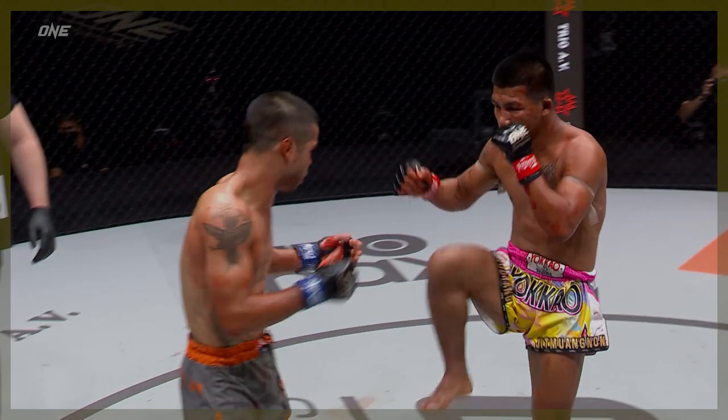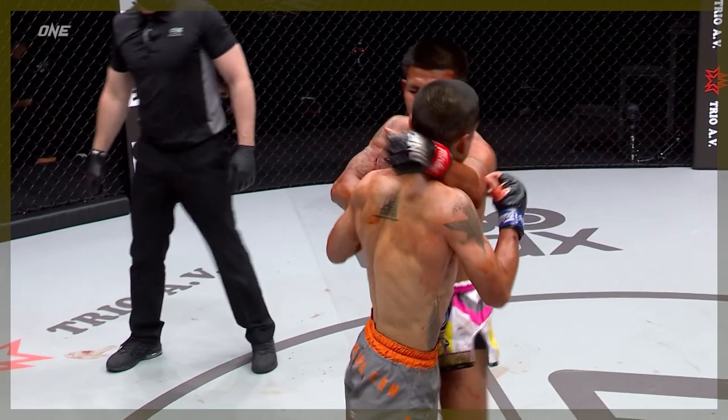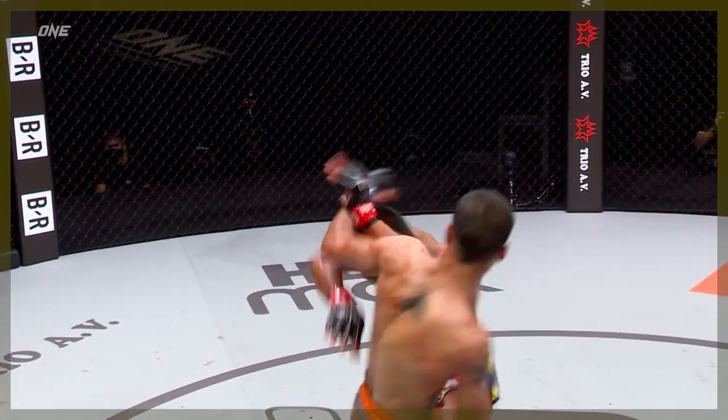Here, Rod-Tang feints the push kick, lands the straight, raises the left elbow to defend the counter hook, and immediately mashes Williams' face with a right elbow.